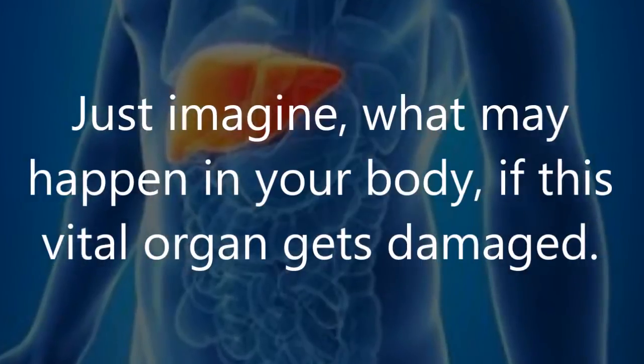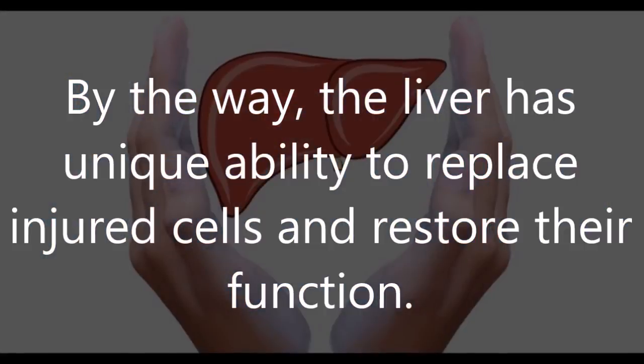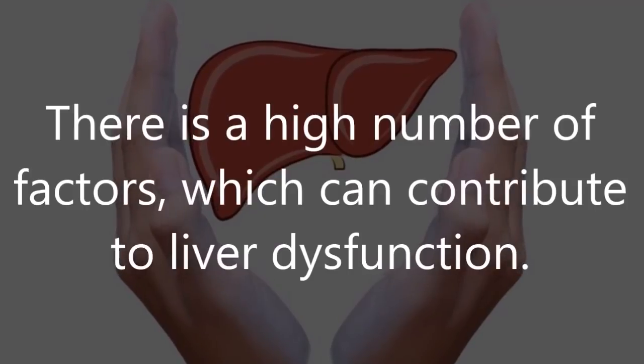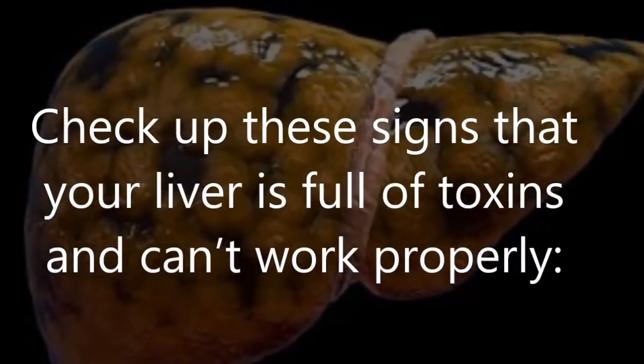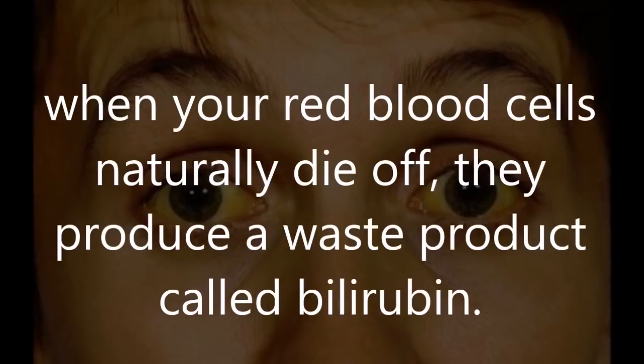The liver also supports creating blood clotting factors and amino acids — chemicals needed to build proteins. Just imagine what may happen if this vital organ gets damaged. By the way, the liver has a unique ability to replace injured cells and restore their function. There are a high number of factors which can contribute to liver dysfunction.